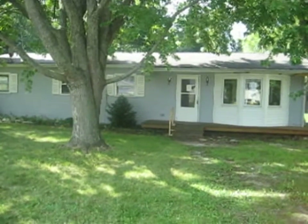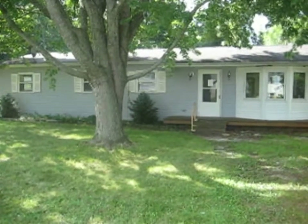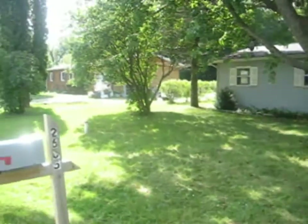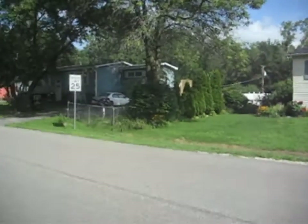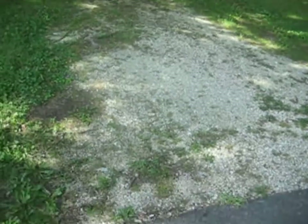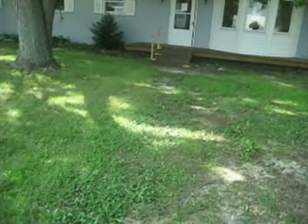This is 2605 Myang Avenue — M-Y-A-N-G — in McHenry. There's a little exterior parking spot right here. We've got a three-bedroom, one-bathroom ranch.